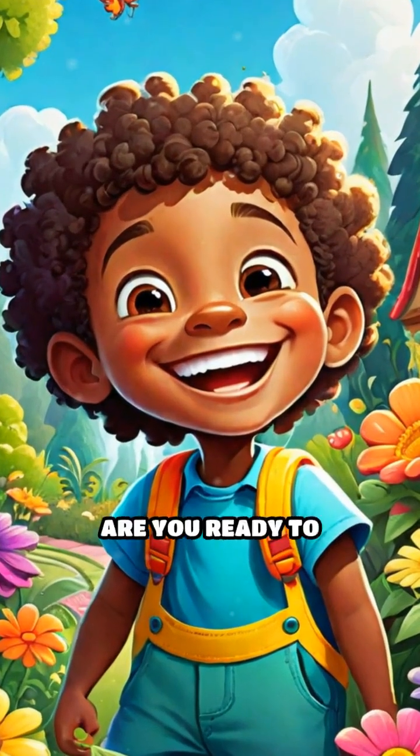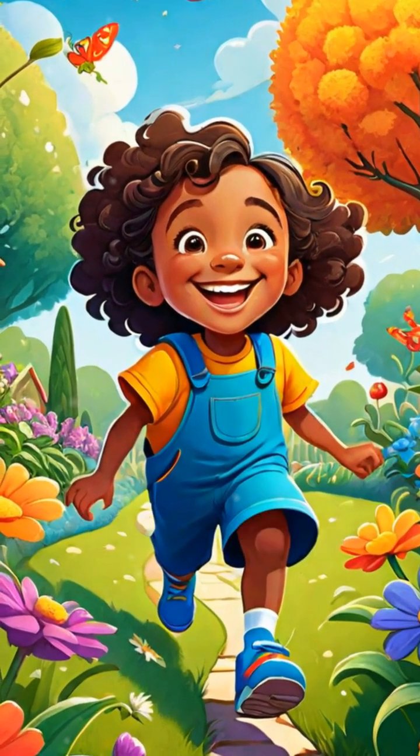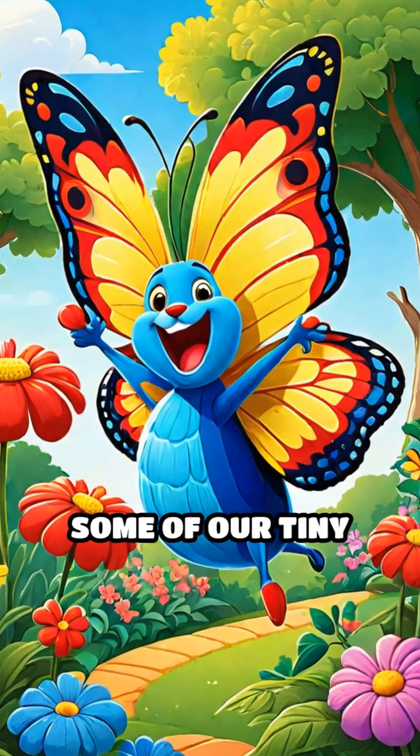Welcome to Incredible Insect Adventures. Are you ready to explore the colorful and amazing world of bugs? Let's hop into the garden and meet some of our tiny friends.